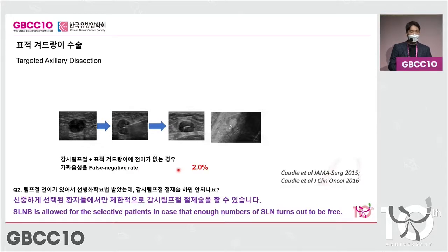We talked about a targeted axillary dissection. Before chemo, we place a clip in the lymph node, and after chemotherapy we can localize these lymph nodes and remove them. If both the sentinel and clipped nodes show no metastasis, the false negative rate drops down to 2 percent. By adopting this surgical method, in some instances you only have to go through a sentinel lymph node dissection.